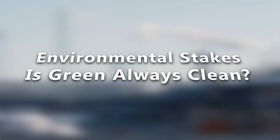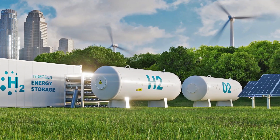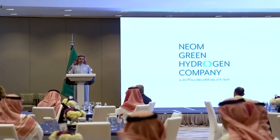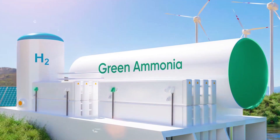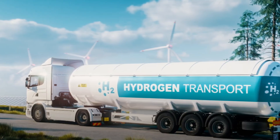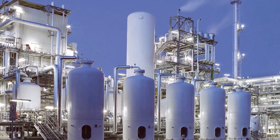Environmental stakes: is green always clean? Green hydrogen sounds perfect — zero emissions, renewable-powered, future-friendly. But scratch the surface and it's more complicated. Building massive solar farms in the desert affects local ecosystems. Producing electrolyzers requires rare minerals. And desalinating water for hydrogen use? That's a whole new environmental cost.